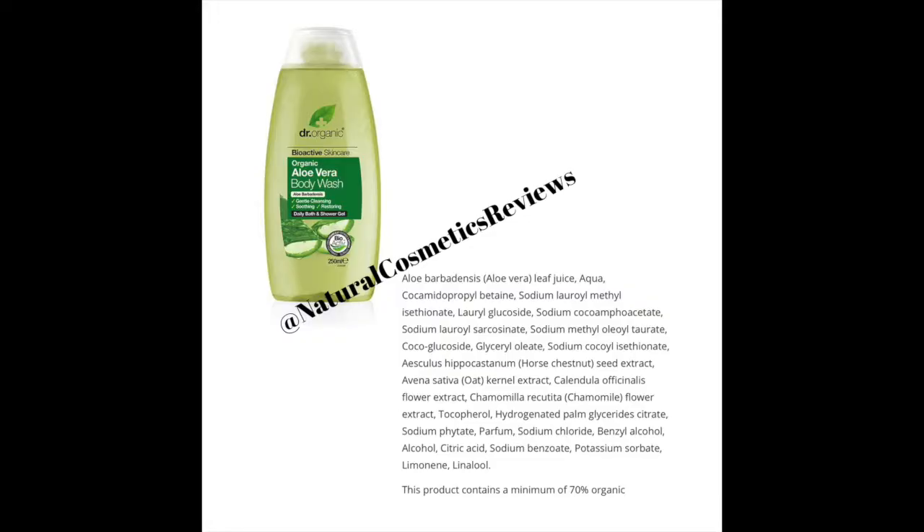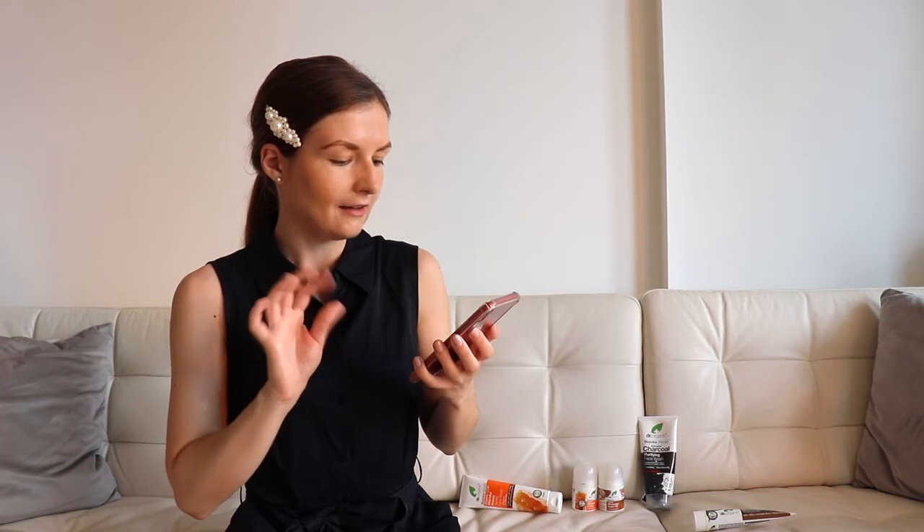We'll start with body wash. I have the aloe vera one here — have a look at the screen and notice how nice this ingredients list is: it doesn't start from water; water is the second ingredient. It starts actually from aloe vera leaf juice. Then I want to touch on sodium lauroyl methyl isethionate — please do not mix it with SLS, they are totally two different things. Looking at this ingredients list, I would give it a thumbs up — absolutely yes.